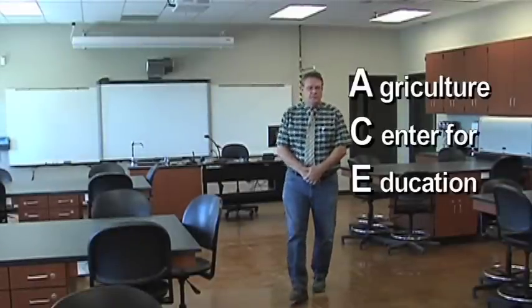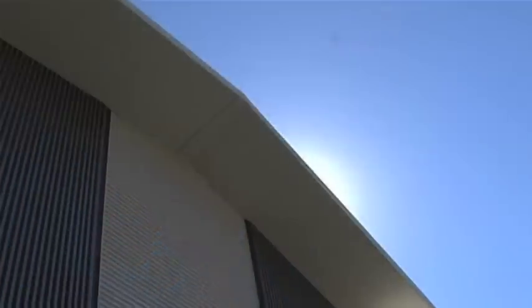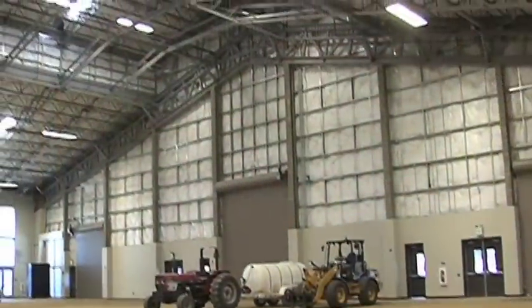Here we are at the site of the Modesto Junior College newly completed ACE Pavilion. For those that aren't familiar, the ACE Pavilion is the Agriculture Center for Education, which is part of our Measure E bond that passed back in 2004. We would like to thank those individuals that voted for the bond and made this all happen. This is a state-of-the-art multi-purpose pavilion that provides a venue for both education as well as activities of the college, the agriculture division, and the community as a whole.